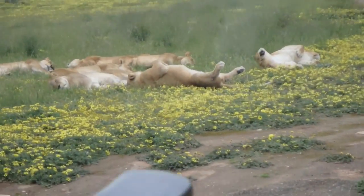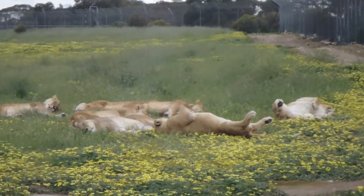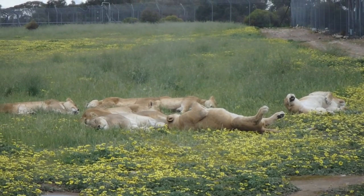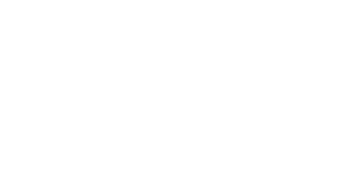So this is the lionesses - we have eight of them in total. We also have three males. We don't keep the males and females together simply because they're too closely related and we don't want any accidental breeding. Now in the wild you'll find the females stay in their family group.